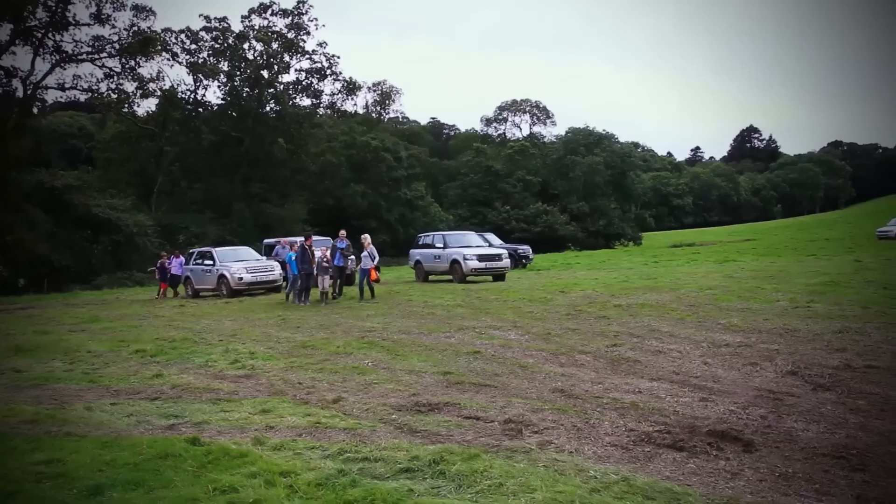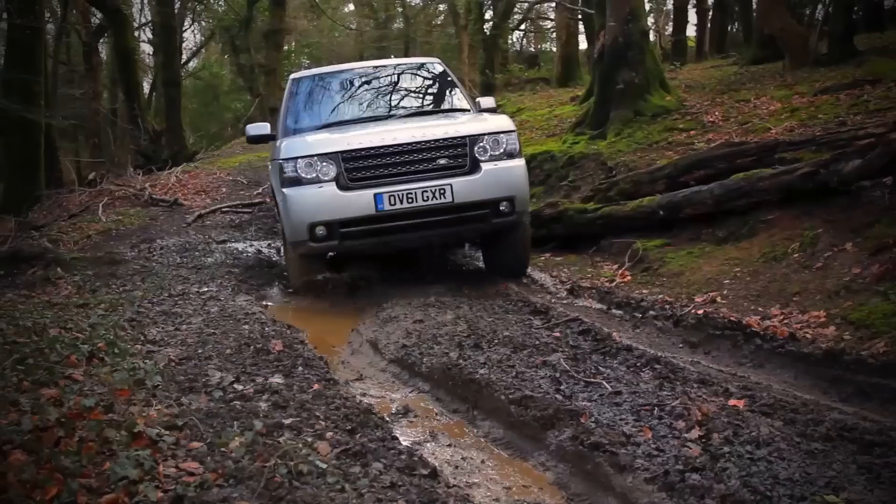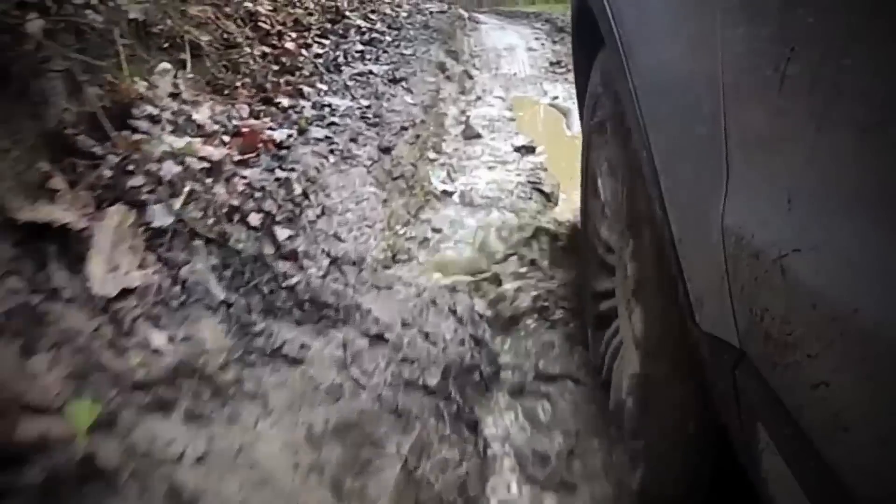We've had the experience centre here with six vehicles going round, doing a 20-minute tour up round the top of the hill, all through the woods, through the river section. It's good to have something that's not costing people money once they've paid to get in, and I think the experience centre's been really good for that.